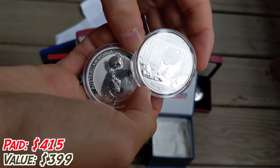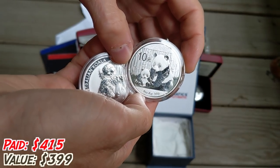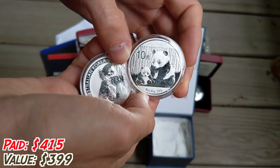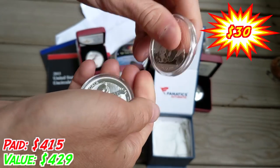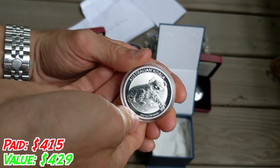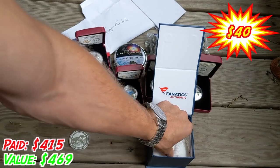Classic Chinese Panda. This one you can tell is not one of those phony baloney ones — this is really nice. 2012. And last but not least for this batch, another Koala.